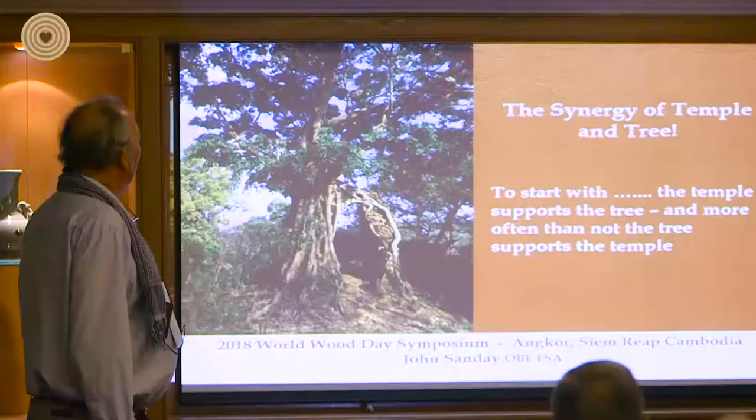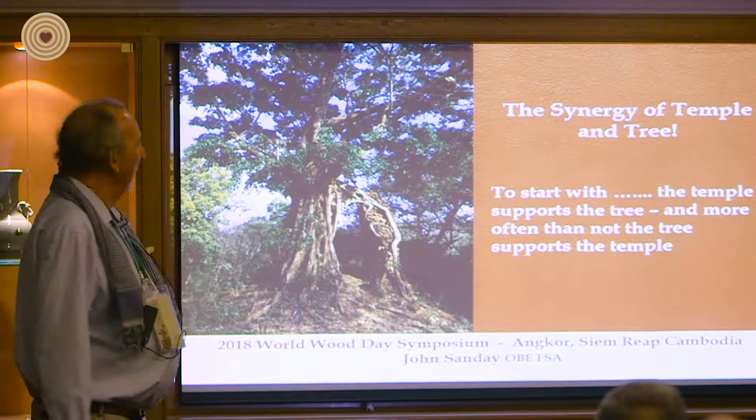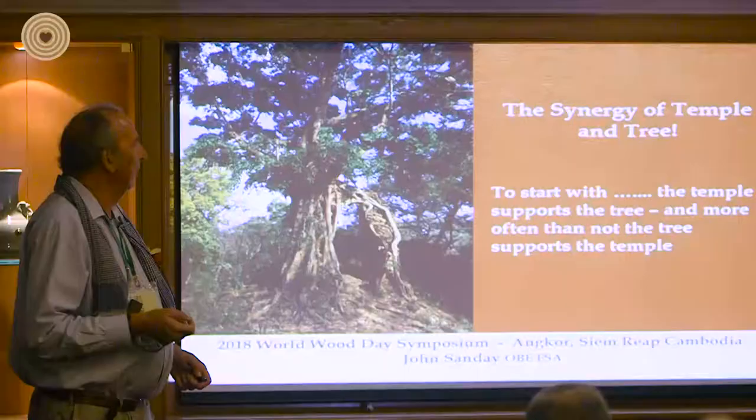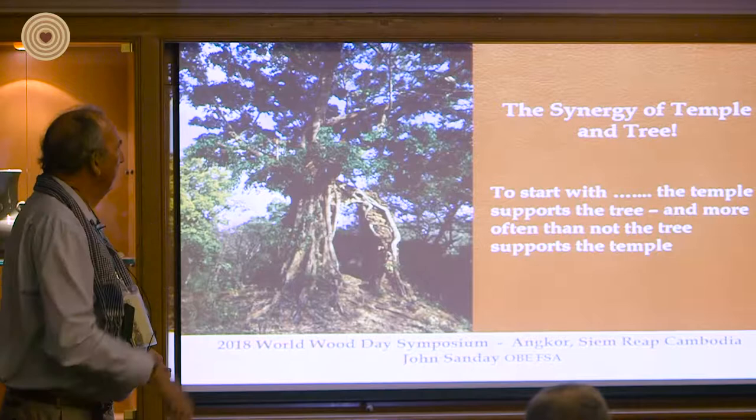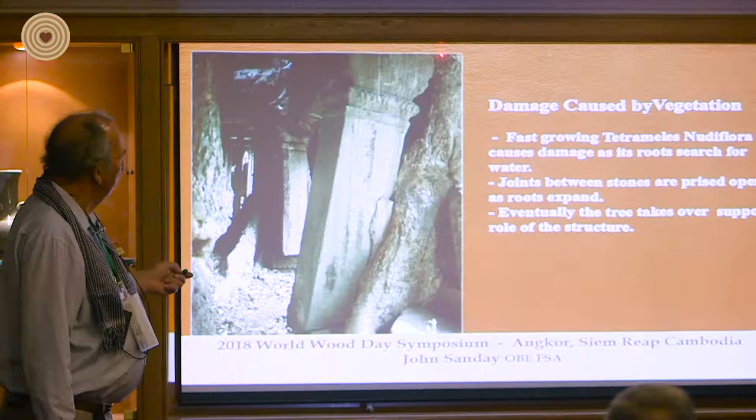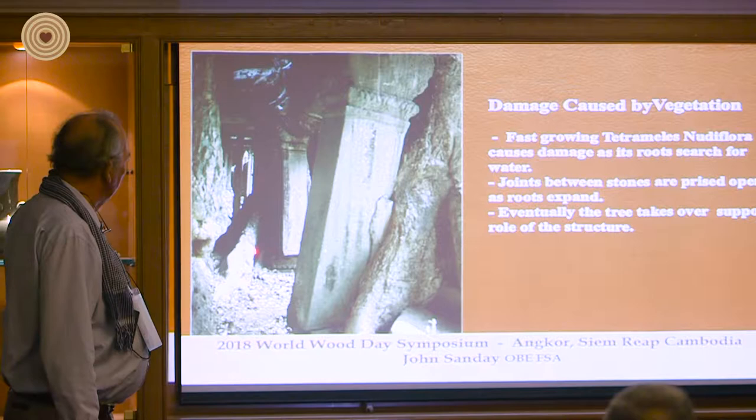This is an interesting comparison — the synergy. To start with, the temple supports the tree: the birds lay their seeds on the top, and slowly, growing through the temple, the roots go in search of water. But then slowly the whole system changes. Here are the roots of that tree we just showed you, and the damage they cause is unbelievable.